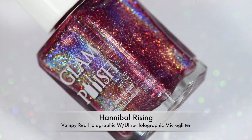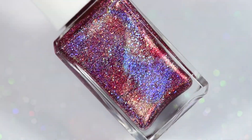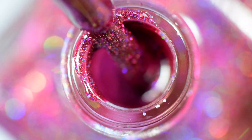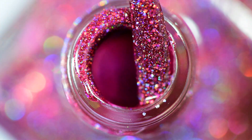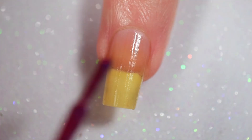To start off we have Hannibal Rising. This is a gorgeous vampy red holographic with holographic microglitter and ultra holographic microglitter. It is so, so pretty. This is my favorite and that's why it gets to be first in the video, and then I put my second favorite last. I'm not sure how I decided that sort order but that's kind of how it ended up.